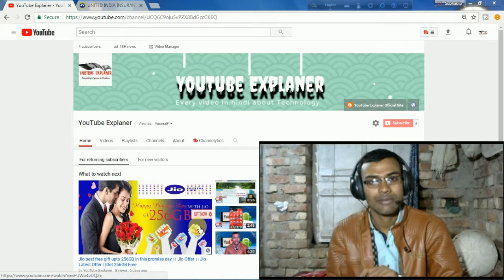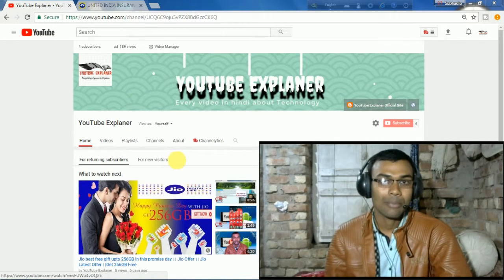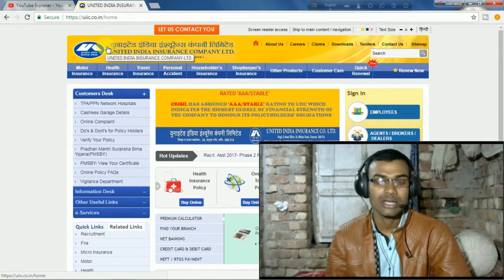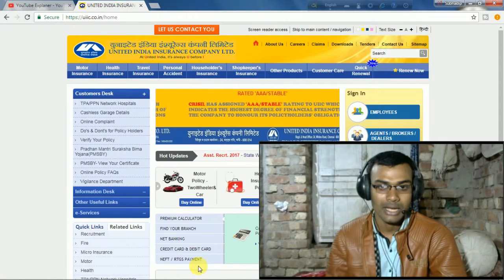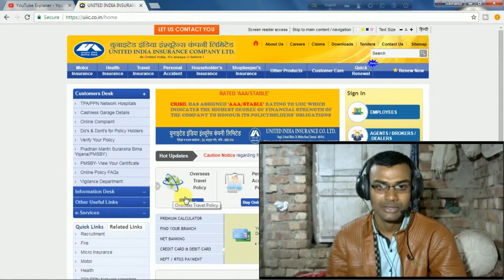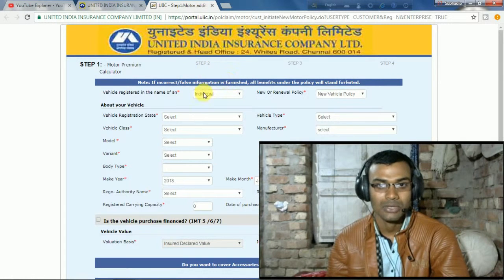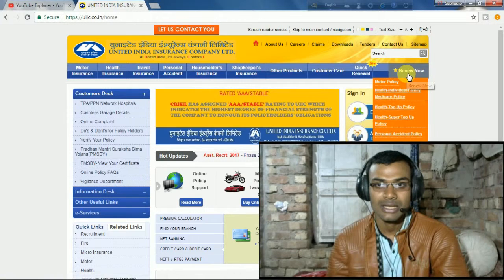So here I am showing you United India Insurance Limited. I will give you the link in the description, and you can use it to go to this site. Here you can see the option 'Renew Now' — click on 'Motor Policy' and simply click on it.